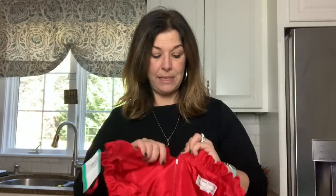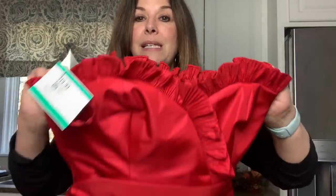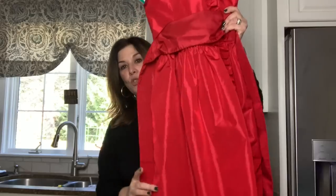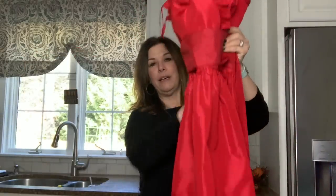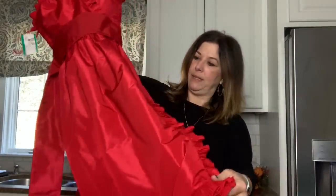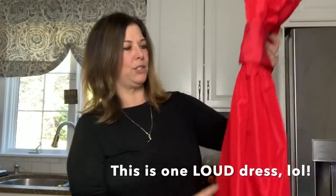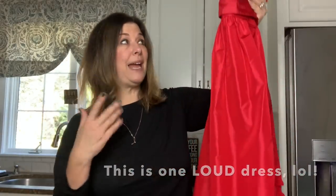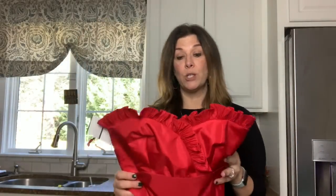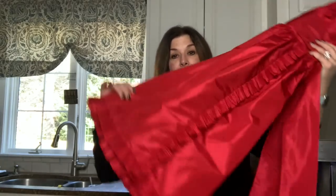This is a vintage piece — Victor Costa for Neiman Marcus. It's a taffeta strapless dress with a ribbon that ties in the back and detail down the front. It's one piece, not a split. With the holidays coming up I thought this was perfect. They had it marked at $19.99 and with 20% off I'm hoping to get between $80 and $100 for it. I think it's a beautiful holiday dress.